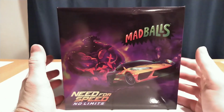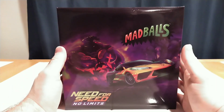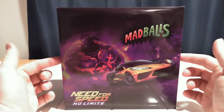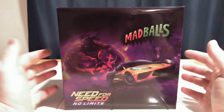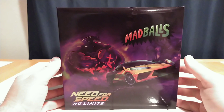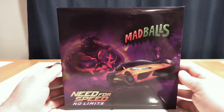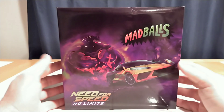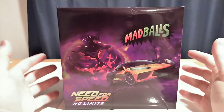Hello again everybody, UR Supreme Toys here with a long overdue action figure review. This is the Madballs Trashin' Pumpkin from Need for Speed No Limits, produced by Premium DNA Toys. I bought this figure over two years ago from Megalopolis Toys, who are now defunct and exclusively Premium DNA now.